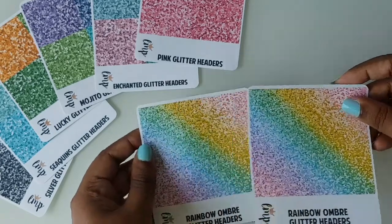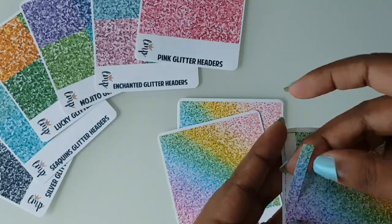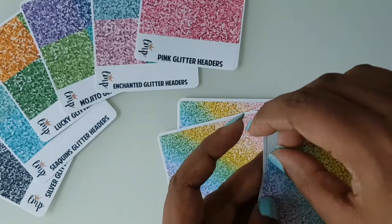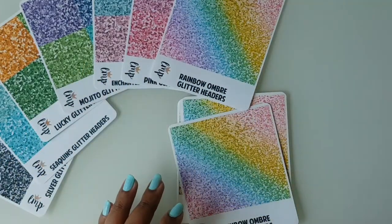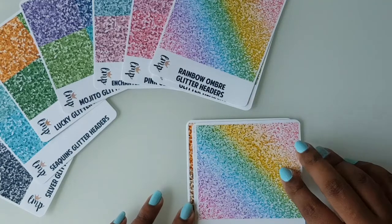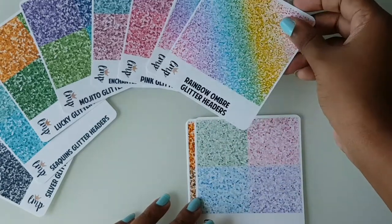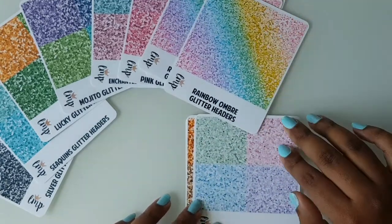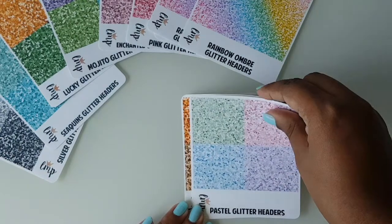I also got some rainbow ombre glitter headers — I got three of them. The colors are super cute and so pretty. I got two matte rainbow ones and one glossy. You can tell the difference with the glossy — it's more vibrant, not washed out at all. From this point, what I show will be glossy. And these are the pastel glitter headers.